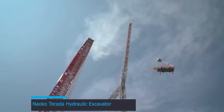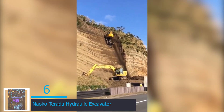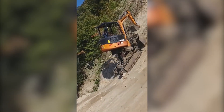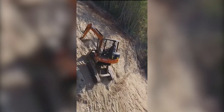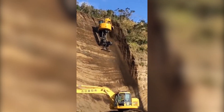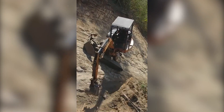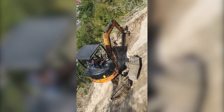At number 6 we have the Naoko Tarada Hydraulic Excavator, which redefines flair in excavation. Its sleek design and cutting-edge hydraulics blend form and function seamlessly. Like an artist's brush, it delicately maneuvers through complex terrains, effortlessly sculpting the landscape. The machine excavates at incredible angles and daredevil heights with amazing precision. Naoko Tarada isn't just a machine — it's an embodiment of precision, agility, and a ballet of technology and craftsmanship.